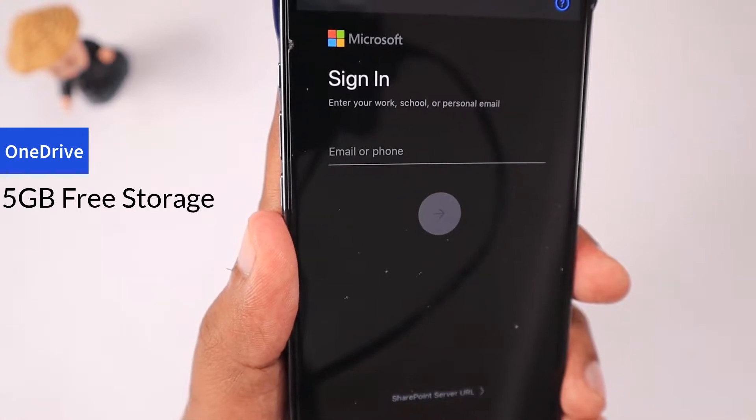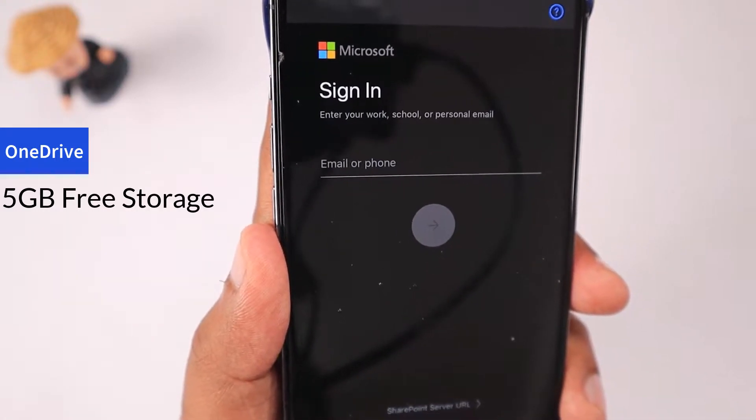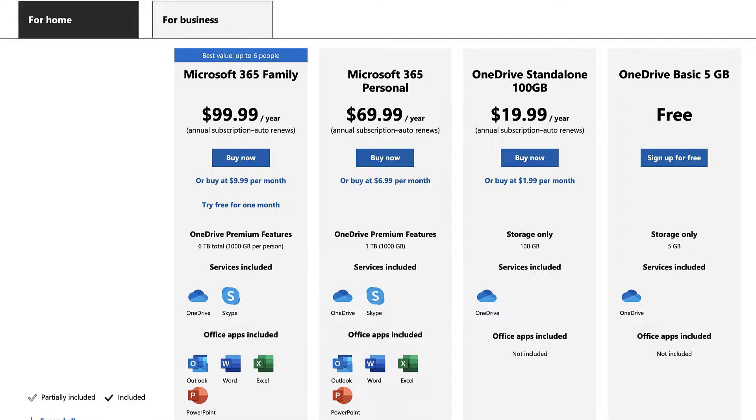The first one is Microsoft OneDrive. They offer 5 GB of free storage when you create a Microsoft OneDrive account, and you can access that 5 GB space for storing any of your data. If you're using a Windows computer, this will definitely be useful.